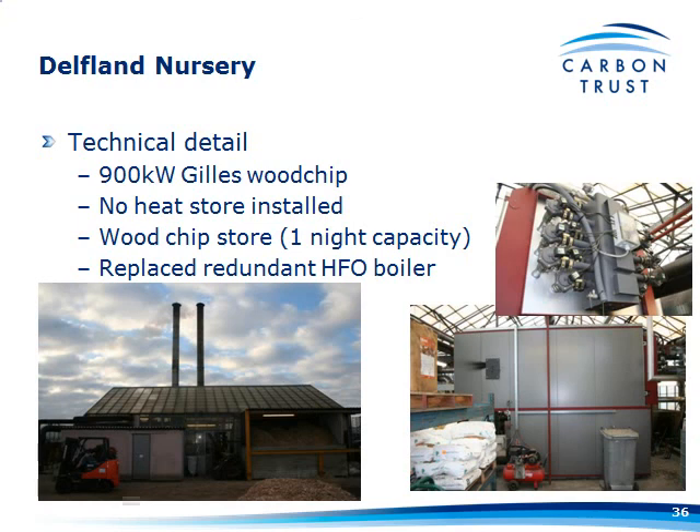A slightly different approach now — Delfland Nurseries, the plant raisers. They've installed a 900-kilowatt Gillies wood chip boiler, now in its third season. This has no heat store attached because they couldn't afford one at the time. They've essentially fitted it all into the existing boiler house — a wood chip store at about one night's capacity, which they refill over the morning and day. It actually fitted in the footprint of a redundant heavy fuel oil boiler. The wood chip itself is kept outside and delivered regularly — they drive up and tip it into the store.